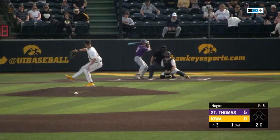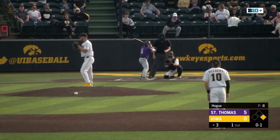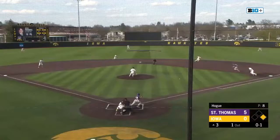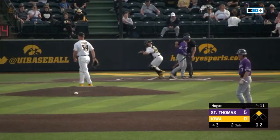This one's lined up the middle and through for a base hit. Mollick picks up another base knock. Inside, ground ball right side. Mitchell charges, thinks about second, but flips it on to first. The Hawkeyes. Here's the 0-2, swings and misses, down he goes. Hogue picks up a strikeout.